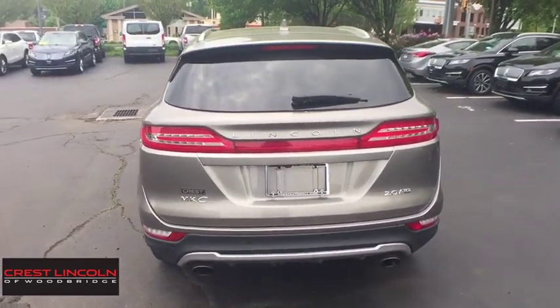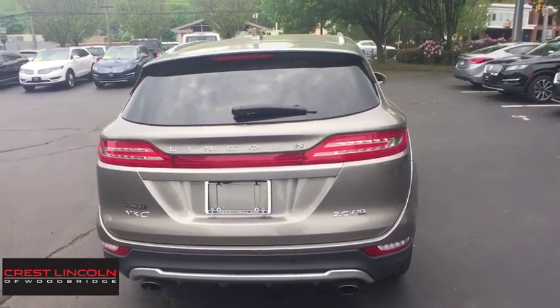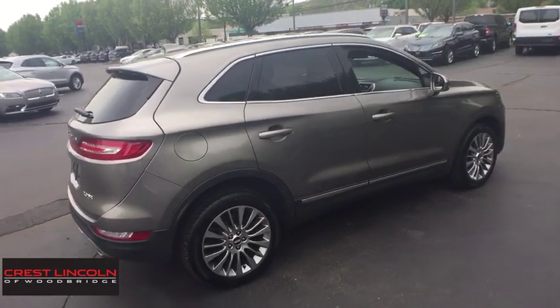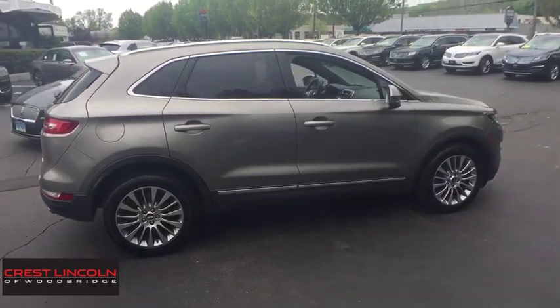Backup camera, power liftgate, power passenger seat, anti-lock braking system, all-wheel drive, steering wheel audio controls, keyless entry, stability control.